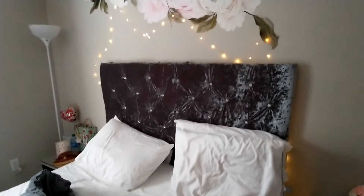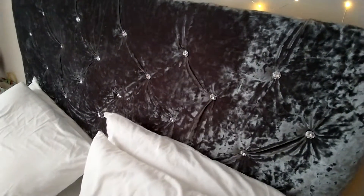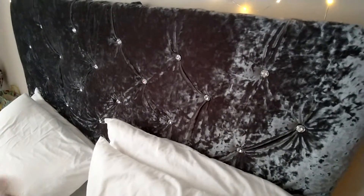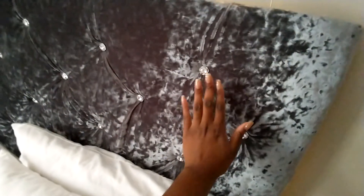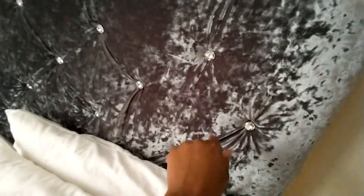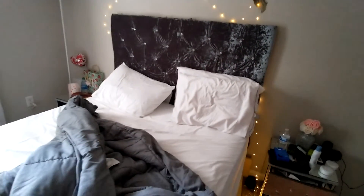for you to have your glam bedroom by making your own headboard. I do make these — I stopped because of everything going on — but definitely hit me up. Look at it, so pretty. This material is so pretty, y'all.